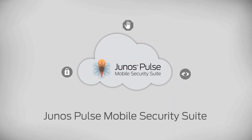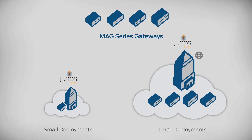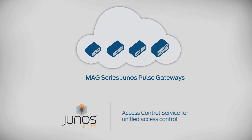Mobile devices can be further secured and managed with the Junos Pulse Mobile Security Suite. The Junos Pulse Secure Access Service scales from the smallest SMB deployment to large enterprise and service provider installations. Junos Pulse is the global market leader in the SSL VPN category.